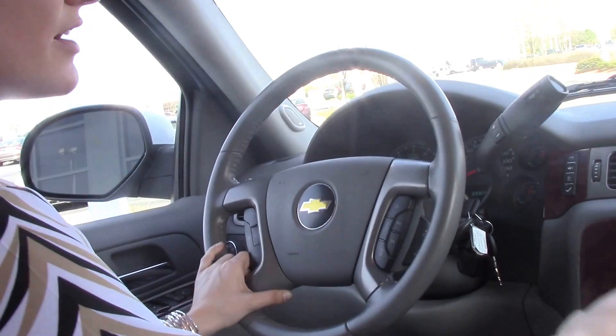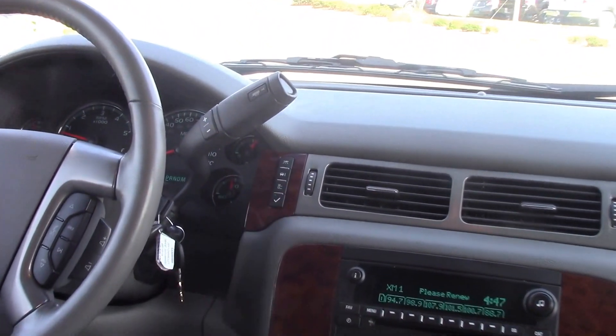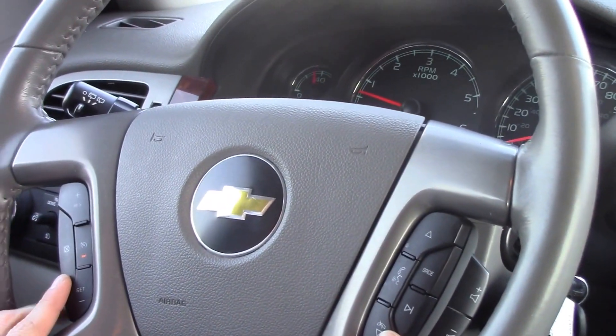On the inside, you have your driver information center, your trip settings, your personal preferences, your reset button. Right here you have your Bluetooth settings on your right-hand side of the steering wheel and your cruise control on the left-hand side.